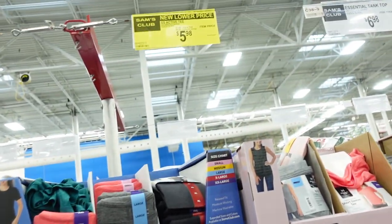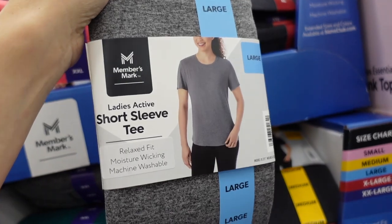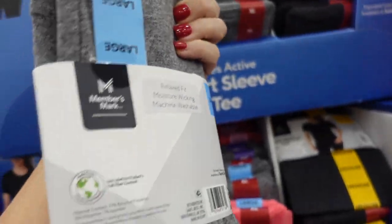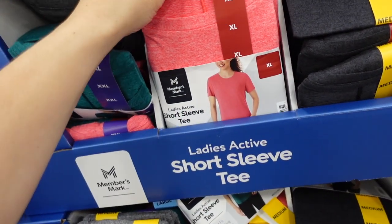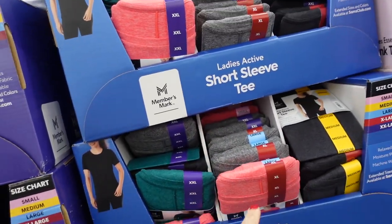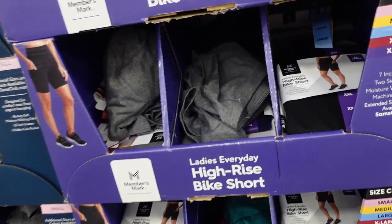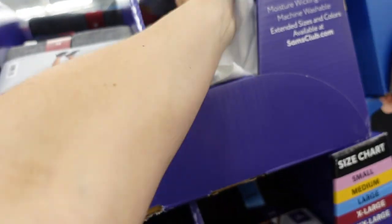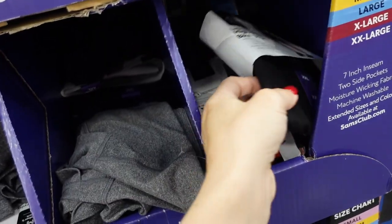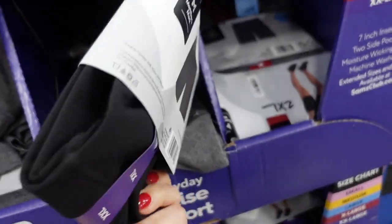First Mark active tees are also on sale down to $5.98. Super soft moisture-wicking fabric with a crew neckline and relaxed fit — in gray, green, black, and coral, regularly $7.98. They also have matching bike shorts in all those same colors, high rise, seven-eighths length with two side pockets.